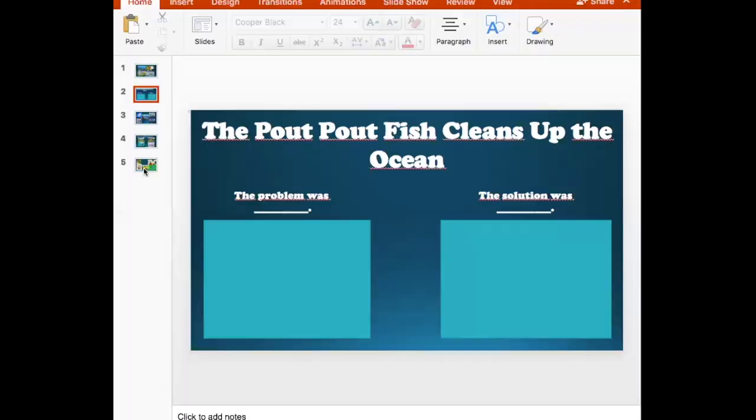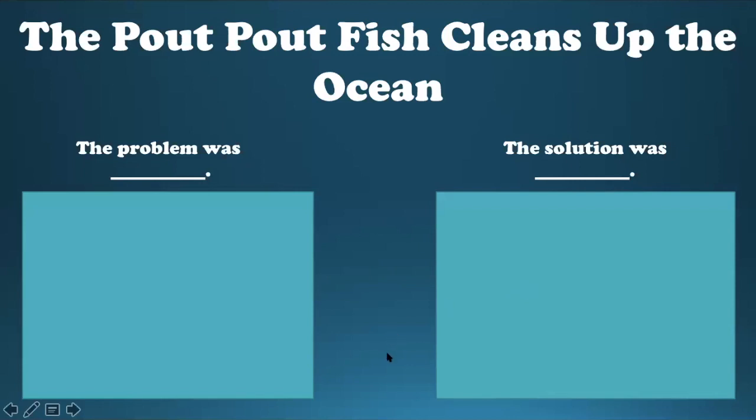So today, your activity — let me share my screen with you guys. Your activity for today is going to be a writing activity, and you can do it on one sheet of paper, or two sheets of paper, but I would prefer that you do one. On the top of your paper, I want you to write the title of this story, which is The Pout Pout Fish Cleans Up the Ocean. Then you are going to think about what the problem was in the story.